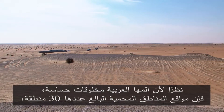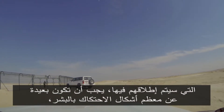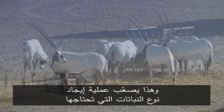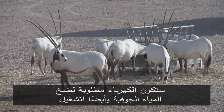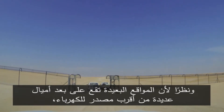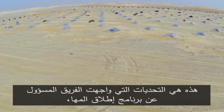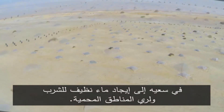Because Arabian Oryx are shy creatures, the locations of the 30 protected areas where they will be released have to be remote and far from most human contact. This makes it even more difficult to create the type of vegetation they require for both food and shade. Electricity would be required to pump up the groundwater and also to run the desalination plant, but the remote locations were many miles away from any source of electricity — these were the challenges facing the team responsible for the Oryx release program in their quest for clean water for drinking and for irrigation of the protected areas.